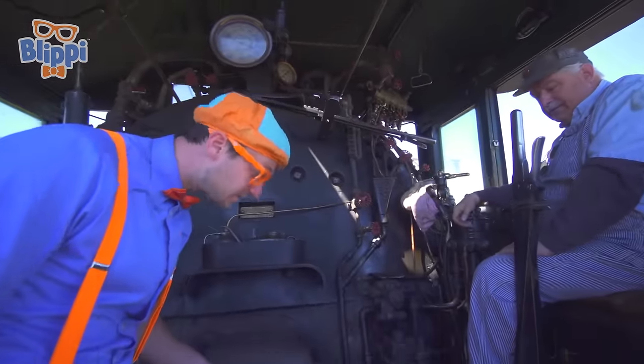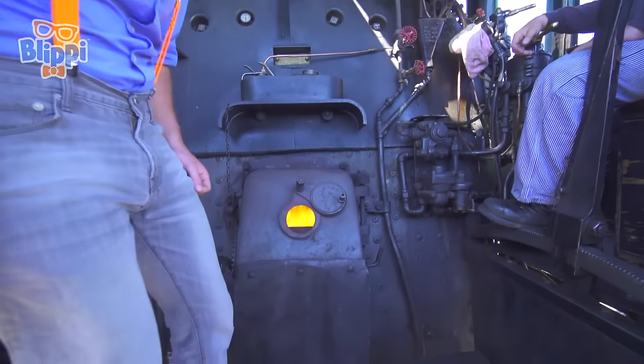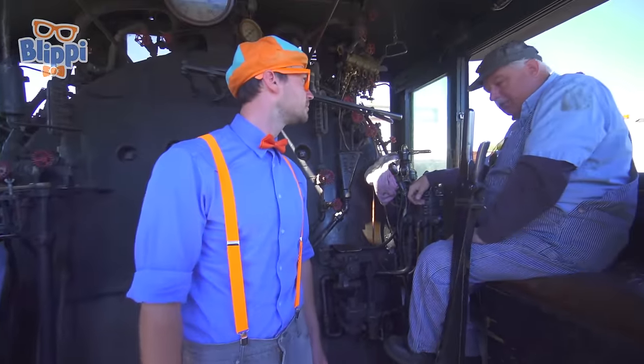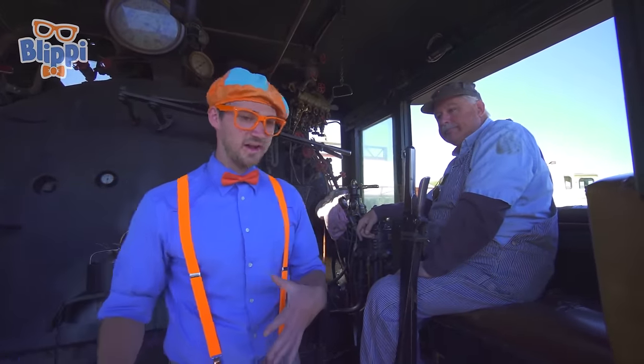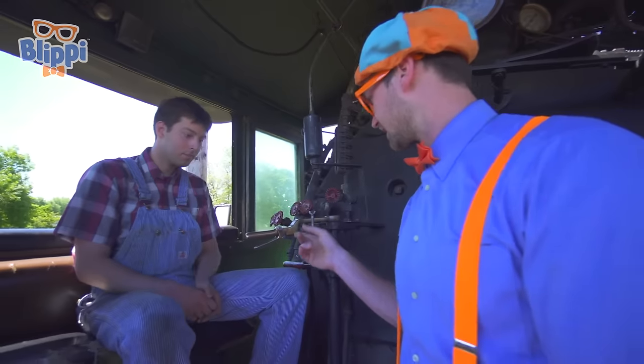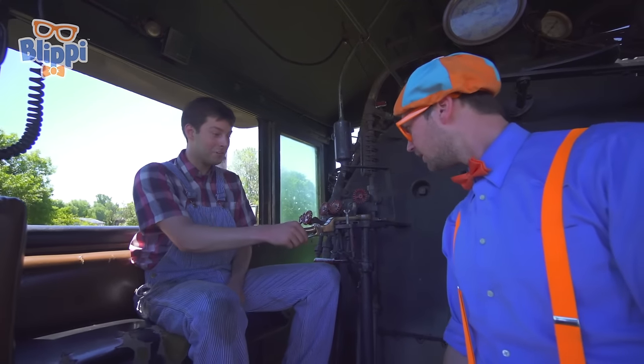And what's this down here? That's a big fire in there. We're heating water to make steam — that gives us energy to go. So, fire — and that's the fireman over here. So what's this thing? This handle, I can make the fire get bigger or smaller.